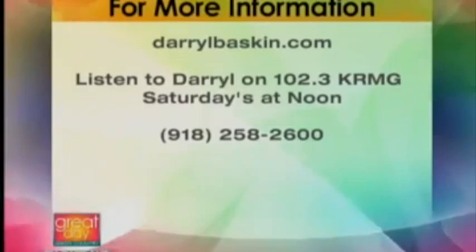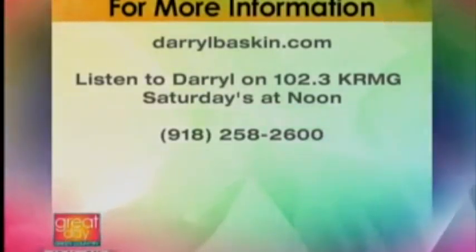On Saturday at noon, Daryl has a show on KRMG, 102.3 FM or AM 740. If you want more advice, if you're looking to buy or sell a home, definitely listen to that. You can find properties at HomeGuideTulsa.com, learn more about real estate at DarrellBaskin.com, or give them a call at 918-258-2600. Thank you so much, Darrell Baskin.